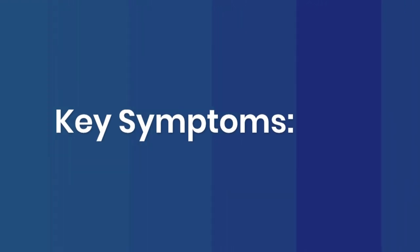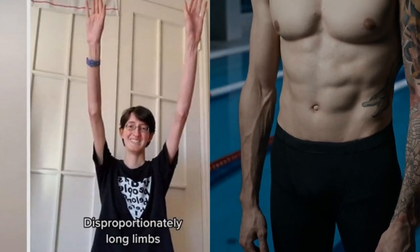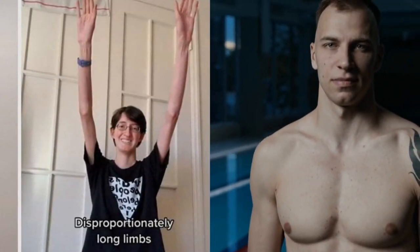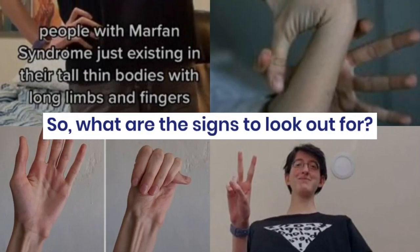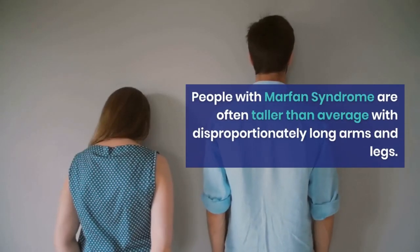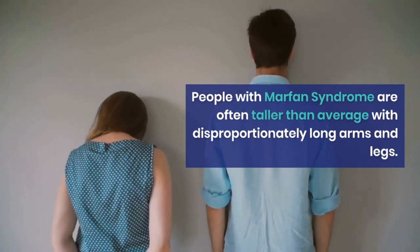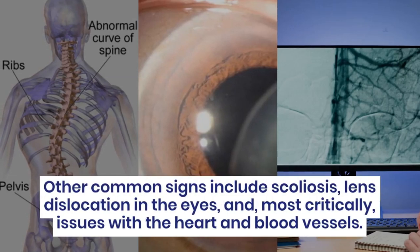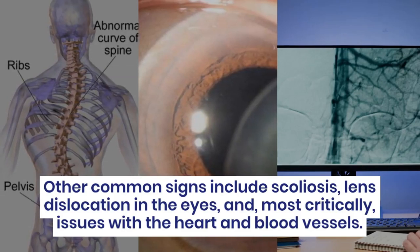Key Symptoms. So, what are the signs to look out for? People with Marfan syndrome are often taller than average with disproportionately long arms and legs. Other common signs include scoliosis, lens dislocation in the eyes, and, most critically, issues with the heart and blood vessels.